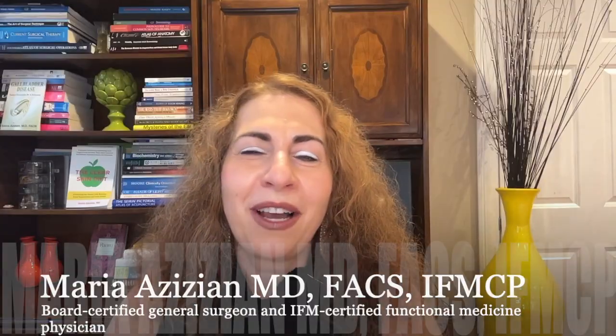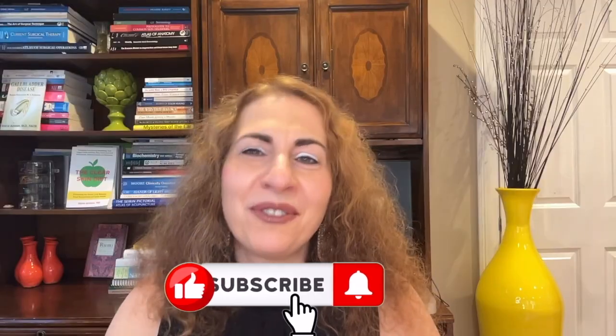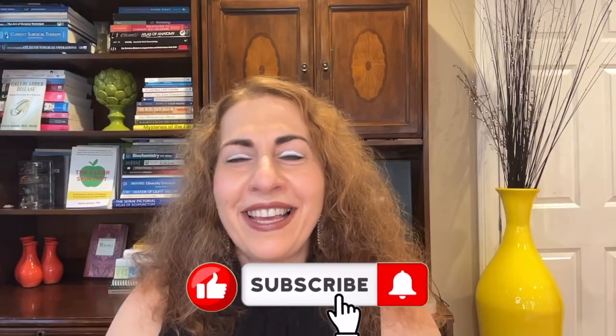Welcome back. I'm Dr. Maria Zizian, a board-certified general surgeon and an IFM-certified functional medicine physician. On this channel, I share health tips on skin health, food and supplements, functional medicine, surgery, and the latest medical research to help you feel your best. If that sounds good, please like, share with your friends, and subscribe.